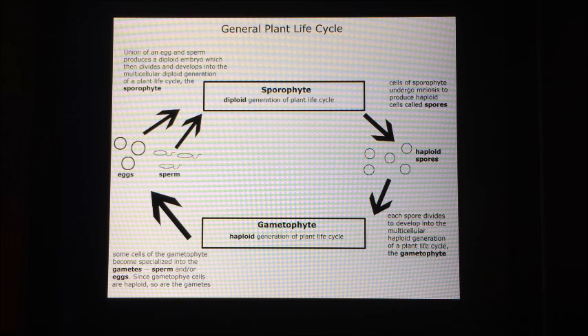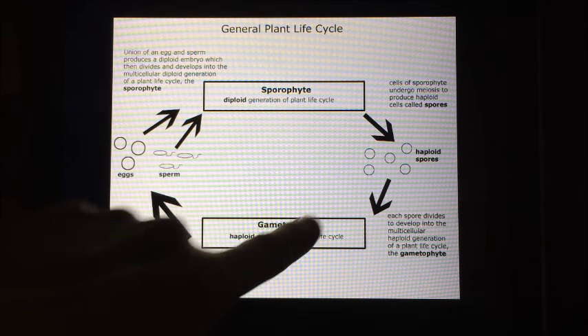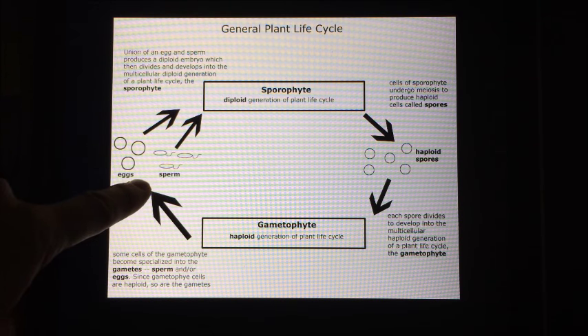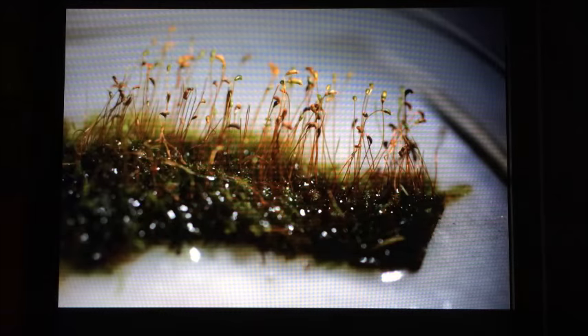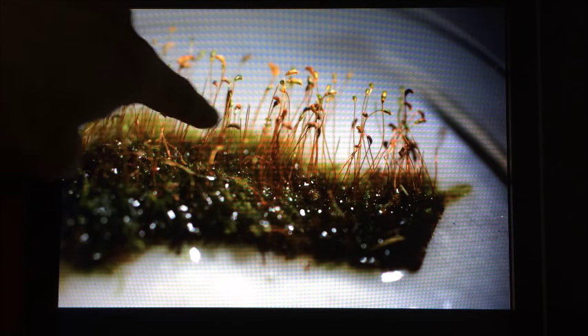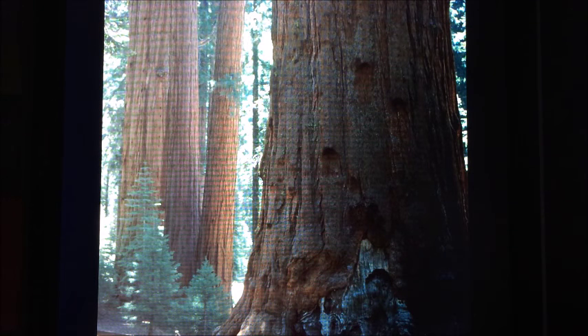What we've seen in this field trip of plant reproduction is that all four groups of plants — mosses, ferns, gymnosperms, and angiosperms — have the same life cycle: a sporophyte generation producing spores, which grow into gametophytes, which make eggs and sperm, which combine to form a zygote and produce a sporophyte again. Yet the sporophyte and gametophyte generations are quite different among them. In mosses, the sporophytes are tiny little capsules, barely noticeable. In ferns, the sporophytes are small but quite noticeable. But in angiosperms and gymnosperms they're huge, ranging from a giant magnolia tree to the giant sequoias, among the largest organisms on the planet.